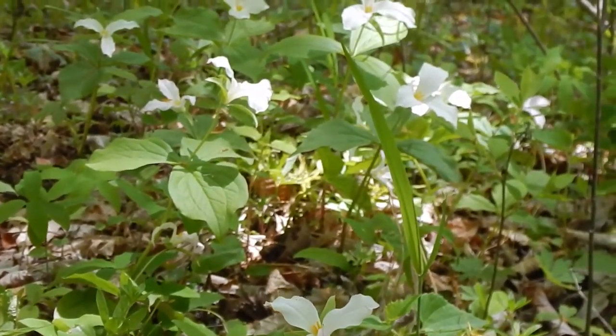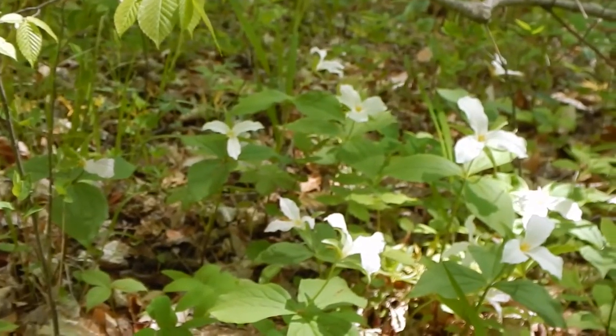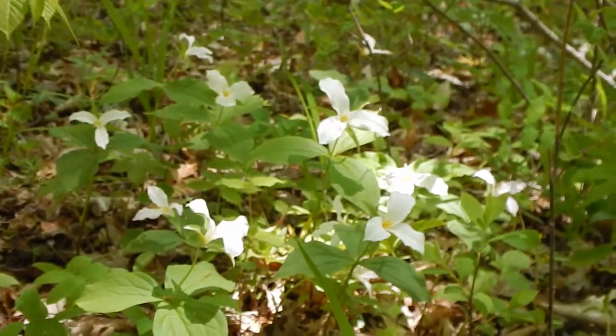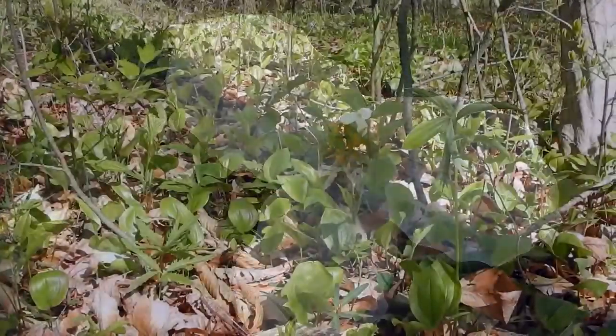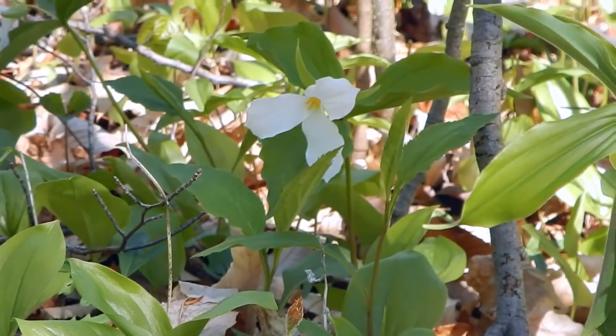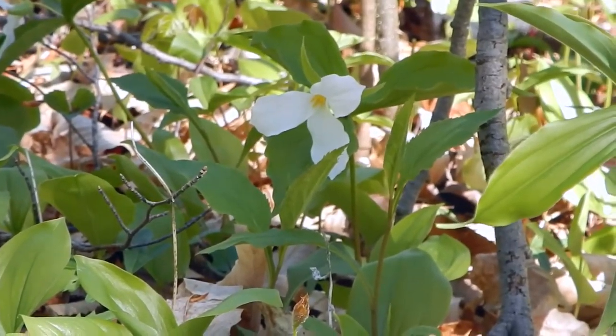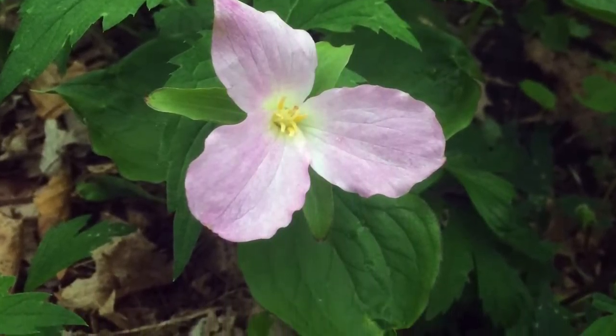Although the snow may have melted, you might still see a blanket of white covering Rondeau's forest floor. The white trillium is a large white flower with three petals. It is a spring ephemeral and is found in shady forested areas like Spice Bus Trail. The flowers are most commonly white but may also be pink like this one.